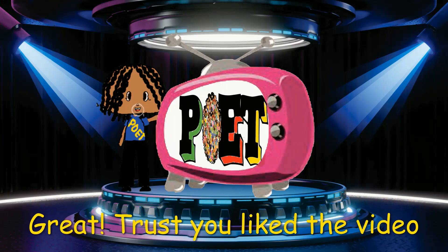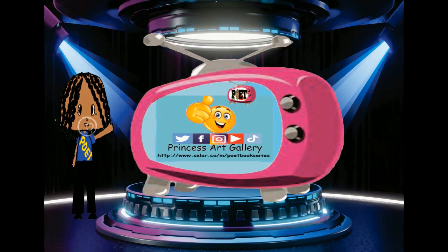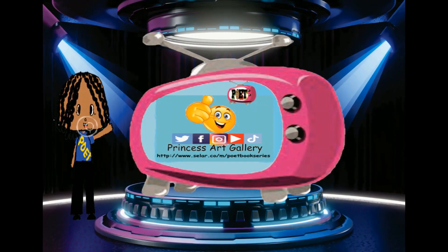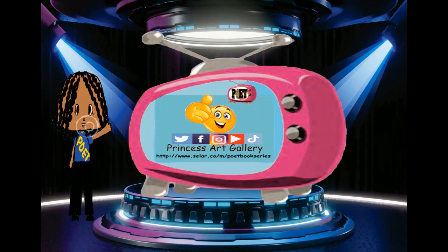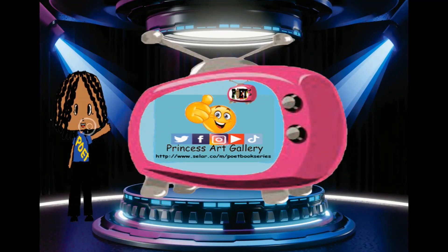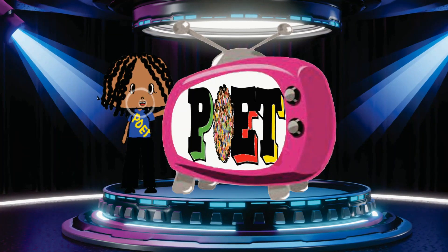Great! If you liked the video, find my social media platforms. Like, share and follow. Subscribe to my YouTube and TikTok channels for more interesting and educative videos. Thanks for watching! And bye bye!